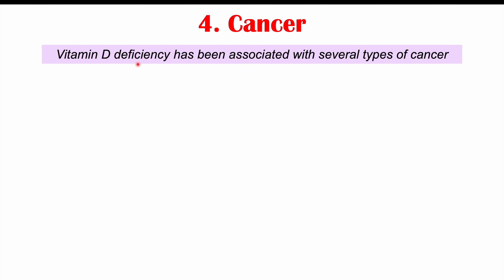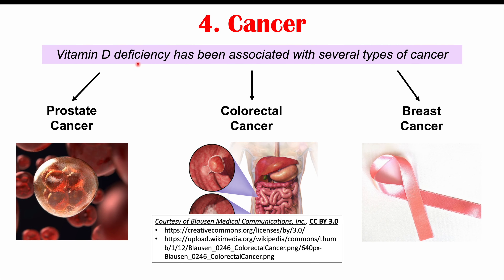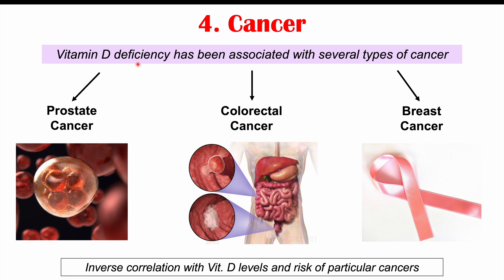The next group of conditions associated with vitamin D deficiency is cancer. Vitamin D deficiency has been associated with several types of cancer, including prostate cancer, colorectal cancer, and breast cancer. There is an inverse relationship between vitamin D levels and risk of these cancers — lower levels of vitamin D are associated with higher risks of prostate, colorectal, and breast cancer.